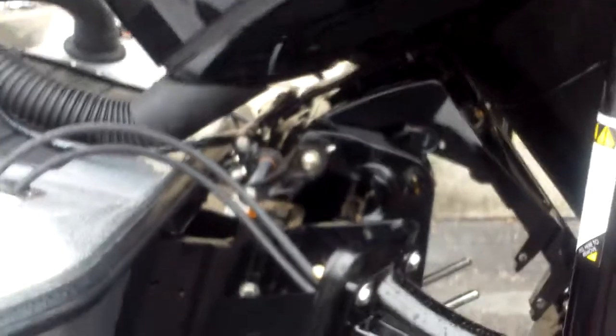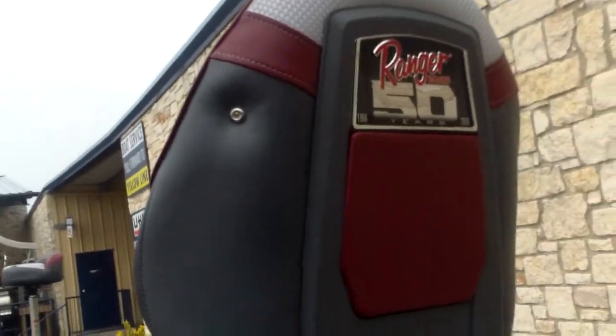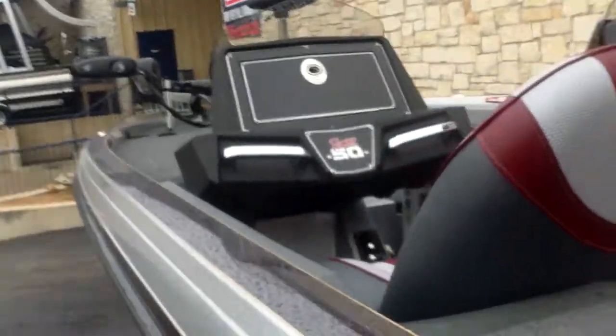This does come with Sea Star hydraulic steering on the back and a manual jack plate. This is a 50th anniversary boat — Ranger has been in business now for 50 years, designing boats from 1968 to 2018.